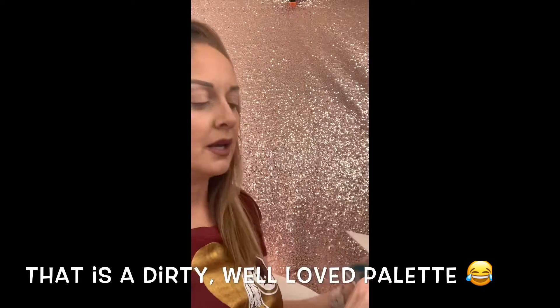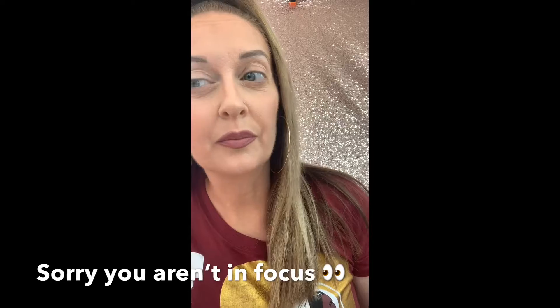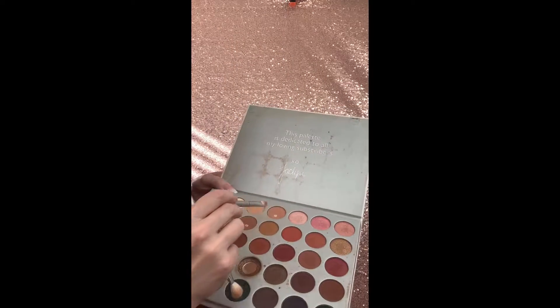Now I'm going into the Jacqueline Hill palette by Morphe and putting some color on my brow bone. I'm doing something very natural and light today. I'm going in with these two colors in my crease — it's so hard to look into the camera and do this. I'm actually going to put those colors all over my lid since I'm just going to be simple today — put on some liner and mascara, that's about it.